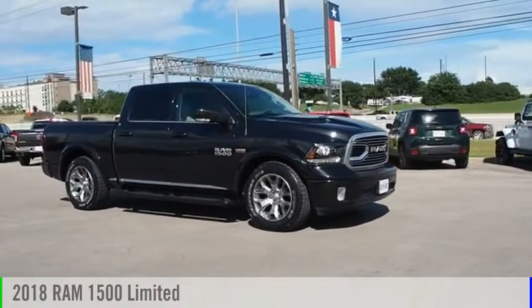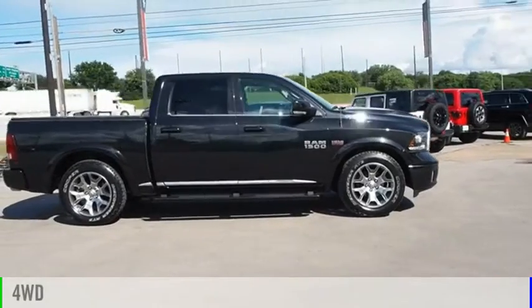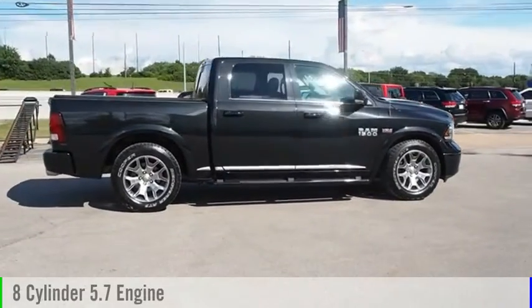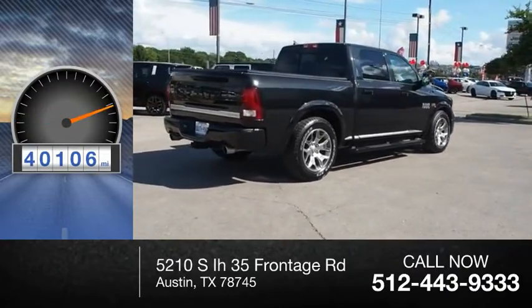Come test drive the 2018 1500. This vehicle is powered by a 4-wheel drive, 8-cylinder, 5.7-liter engine. This vehicle has less than 45,000 miles.